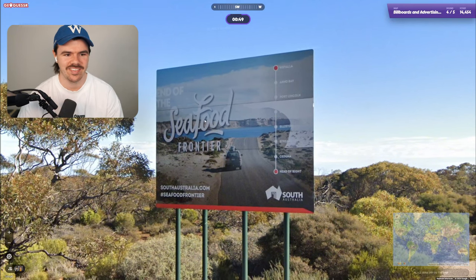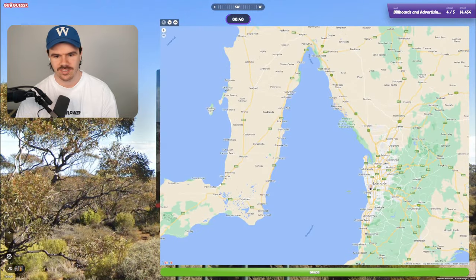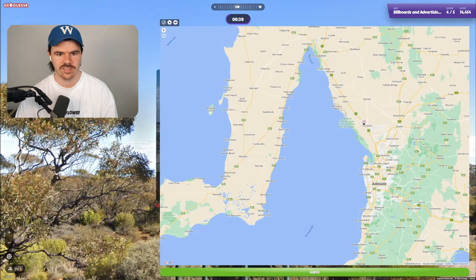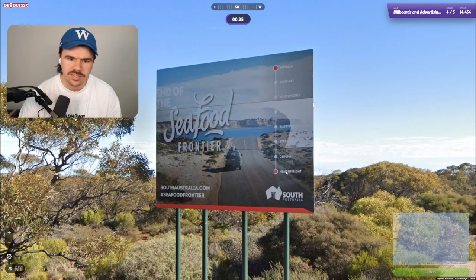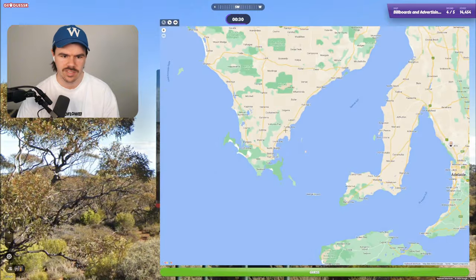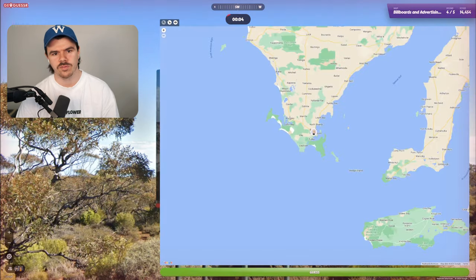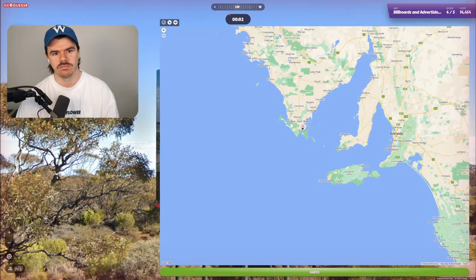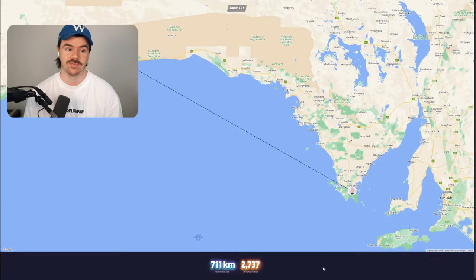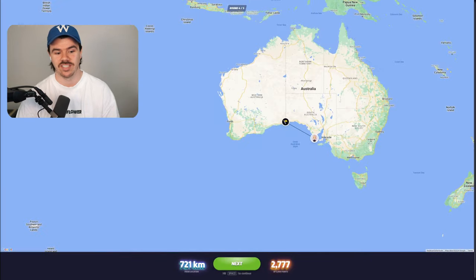The homeland. End of the seafood frontier. South Australia.com. Yeah, I mean — what do you do? Let's go. Can we see coast? I actually don't know any of these places. Head of Bight — the Bight I assume is this, this bight here. Are we over here maybe somewhere? Port Lincoln. I think this is a pretty good guess. I know we've got Australia, so that's good. That's round four done. It's crazy how close you can be in Australia but actually be physically so far away.